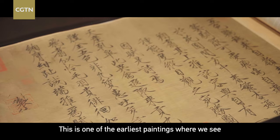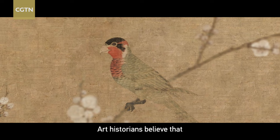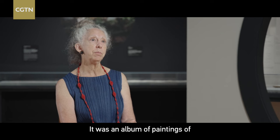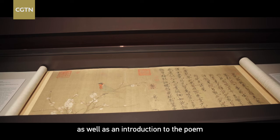Seeing this bird in the garden was probably a very auspicious moment for him, which is why he decided to record the moment both in poetry and painting. This is one of the earliest paintings where we see this combination of calligraphy, poetry, and painting — the three arts all together as one object. Art historians believe this painting might have originally been part of a larger album that the emperor Song Hui Zong created: an album of paintings of special plants, rocks, and animals.